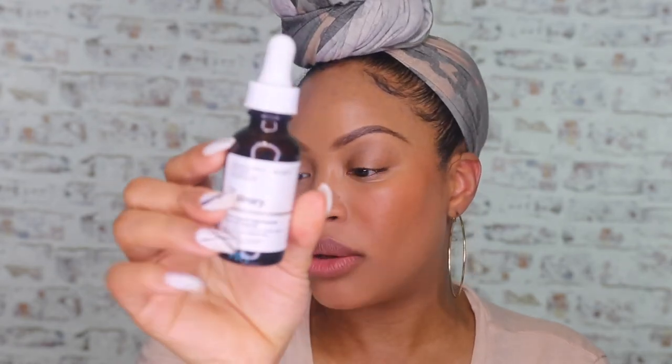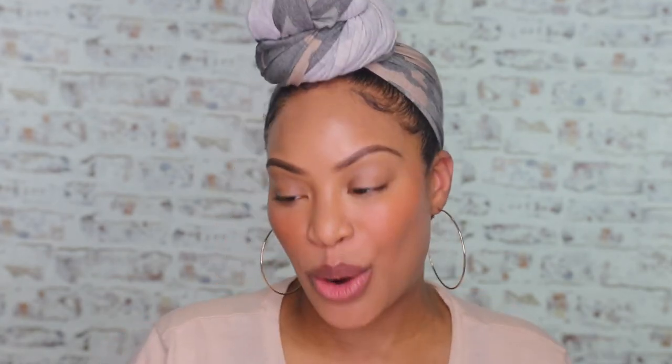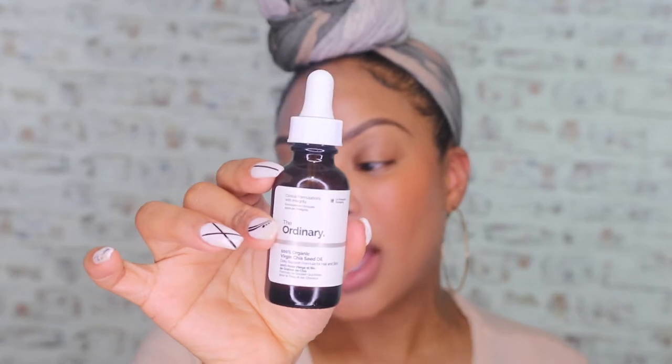The next product I use is the 100% Organic Cold Pressed Rose Hip Seed Oil. My husband, though, uses the Chia Seed Oil — the 100% Organic Virgin Chia Seed Oil. The chia seed is great because he even puts it in his hair and his beard, so we go through the chia seed like water. I like the rosehip oil more, he likes the chia seed oil more, but they are both so good.